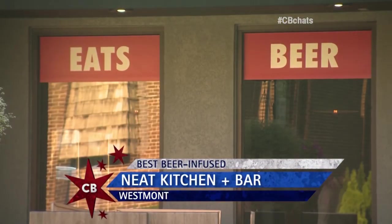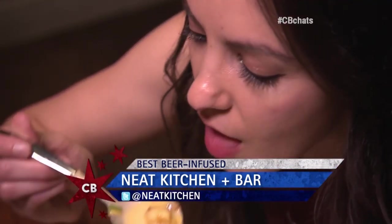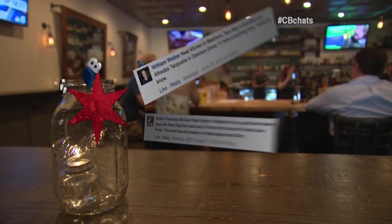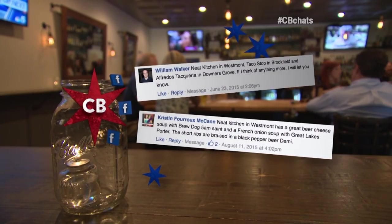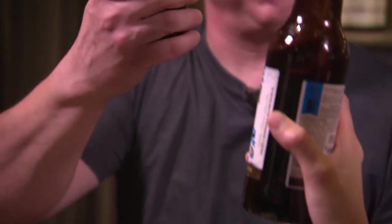What makes you guys Chicago's best beer-infused? I think we're just passionate about what we do — passionate about beer and the beers we carry and what we serve here. William and Kristen on Facebook said we had to come to Neat Kitchen for all your great beer-infused dishes. Big thanks to them. Bottoms up. Let's get into it. Cheers. Thank you.